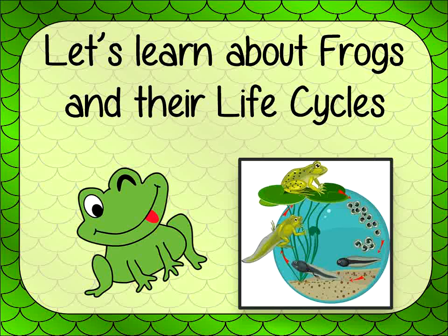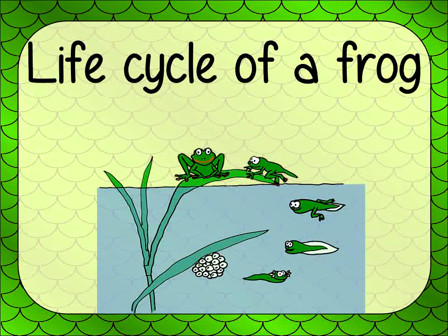Today, we will learn about frogs and their life cycles. We will learn about how a frog grows and changes, what frogs eat, different types of frogs, and the different parts of a frog.